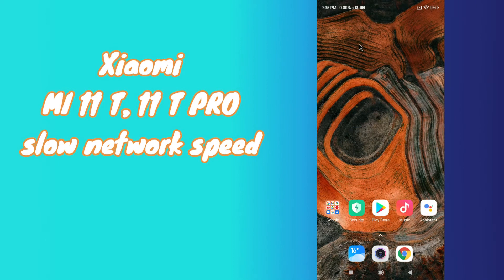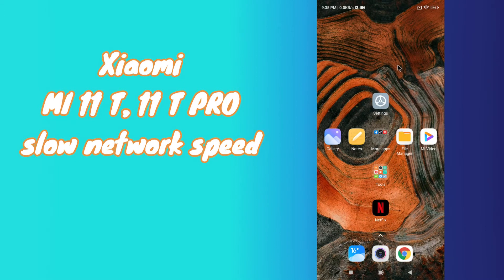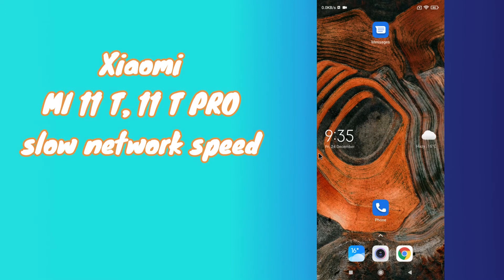What is up everyone, you are watching Tinoveli's channel, and in this short video I will show you how you can fix slow Wi-Fi, slow connection speed, or low network speed on your Xiaomi Mi 11T or 11T Pro. First of all, don't forget to subscribe and press the bell icon if you are new to this channel. To reset or fix the slow connection speed problem on your Mi 11T or 11T Pro, first of all just go to the Settings application and do the same as I'm showing you in this video.